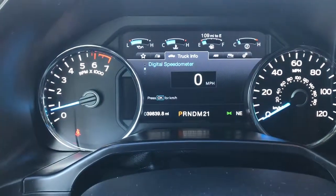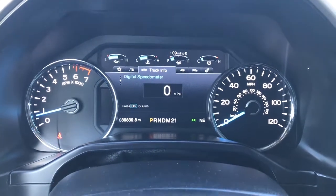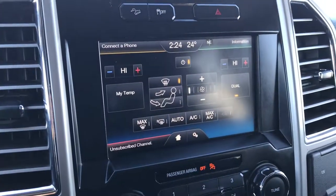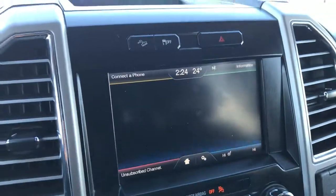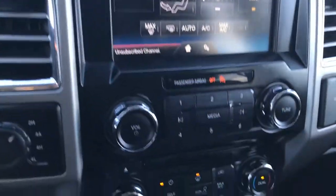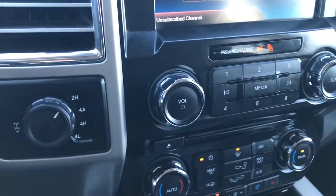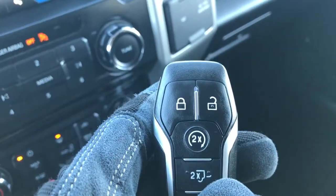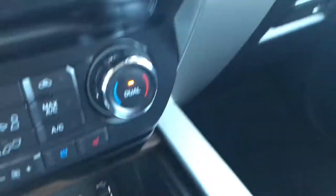This truck has 39,839 miles. You have a digital speedometer, compass, temperature, and mileage display. It has the MyFord Touch radio, which is also where your backup camera shows up. There's dual climate control, heated and cooled seats, turn-dial four-wheel drive, power-down tailgate, remote start, and keyless entry. Down here you have an SD card slot, two USB jacks, and a 110-volt 400-watt max plug-in.